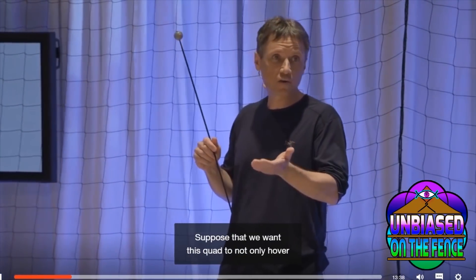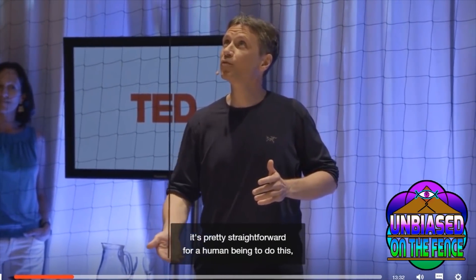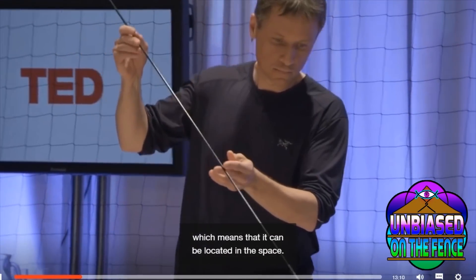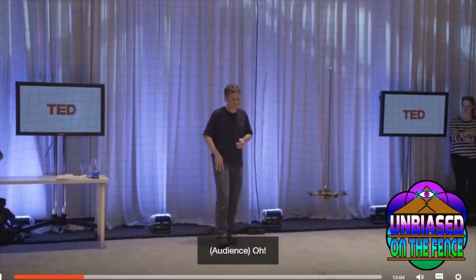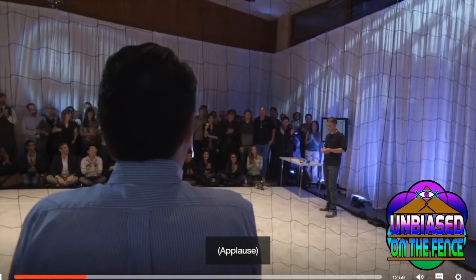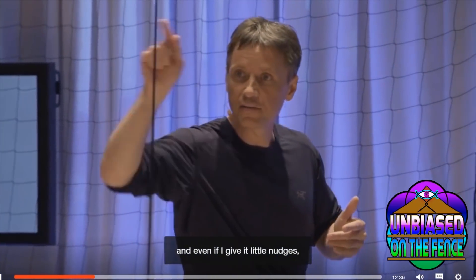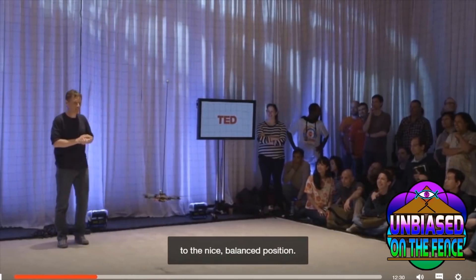Suppose that we want this quad to not only hover, but to also balance this pole. With a little bit of practice, it's pretty straightforward for a human being to do this, although we do have the advantage of having two feet on the ground and the use of our very versatile hands. You can notice that this quad is making fine adjustments to keep the pole balanced. Here you see that it's stable, and even if I give it little nudges, it goes back to the nice balanced position.